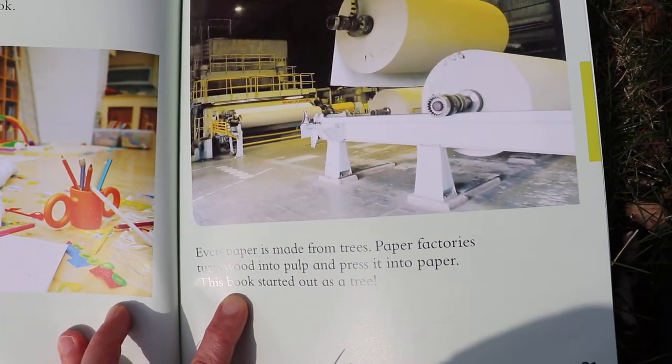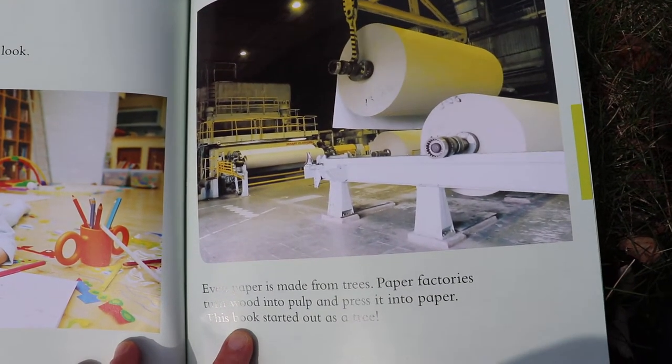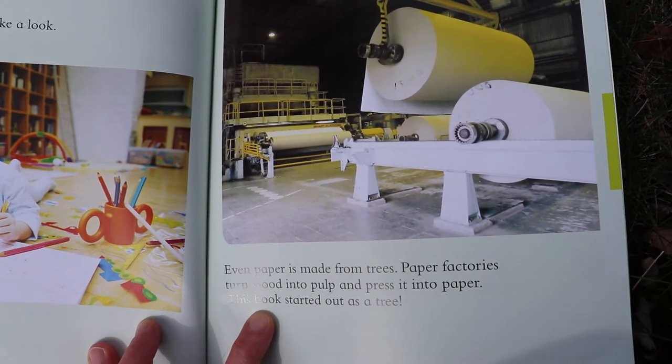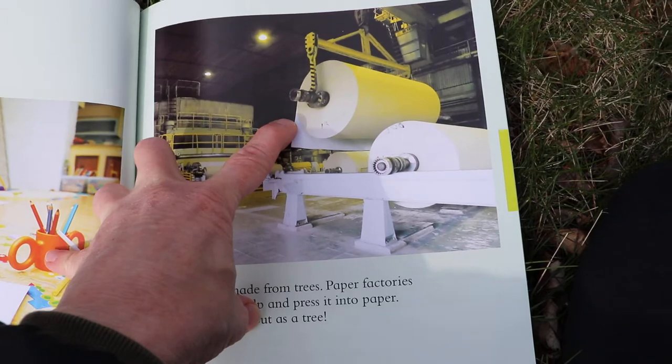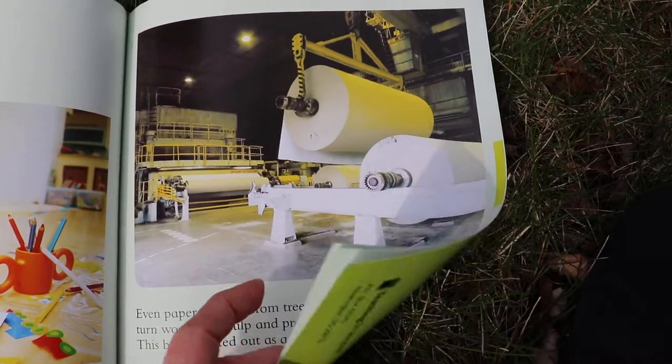Even paper is made from trees. Paper factories turn wood into pulp and press it into paper. This pulp started out as a tree. These big, huge rolls are full of paper made from trees.